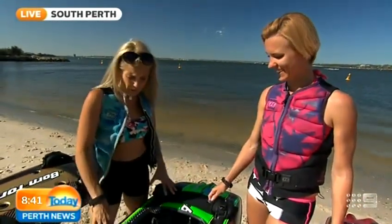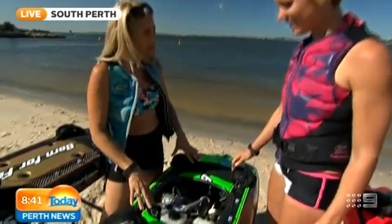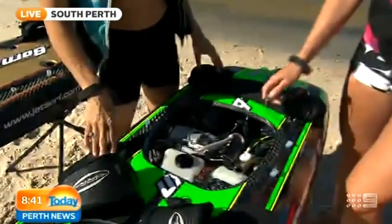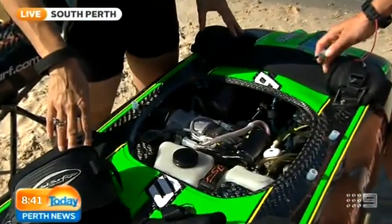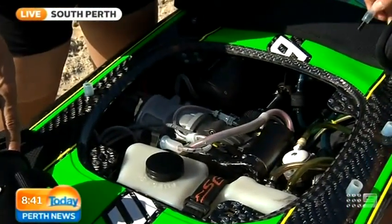I just wanted to show you the engine before we get in the water. This is the way a jet surf works. So, Bec, what size is the motor? This is a 100cc two-stroke engine — 17 horsepower. The whole thing weighs 15 kilos and it's got a top speed of 57 k's an hour.